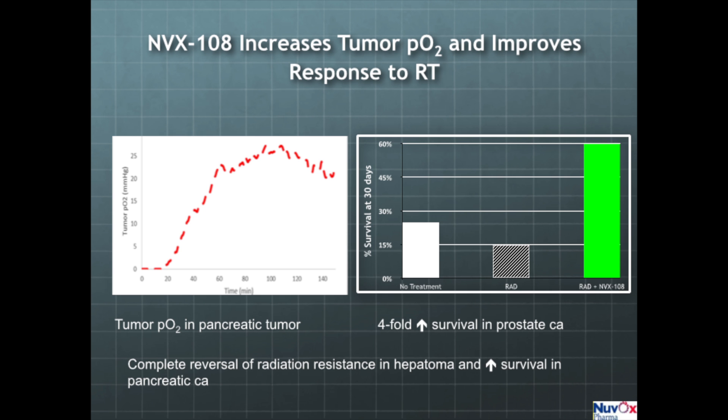We have developed a nanotechnology product, NVX108, that increases tumor oxygen levels and improves the response to radiotherapy. The graph on the left shows the oxygen levels in a pancreatic tumor in an animal. On breathing oxygen, the baseline oxygen is very close to zero. Then after injecting NVX108, we see the oxygen level rise to around 25 millimeters of mercury and remain elevated 120 minutes after injection. This is far greater than has ever been shown by any other technology and is the first time anyone has been able to reverse tumor hypoxia to this degree.